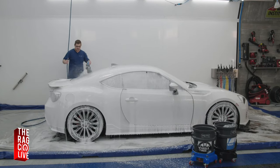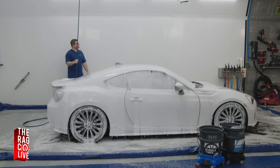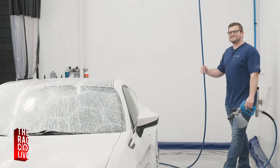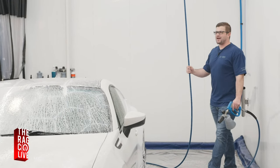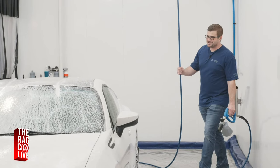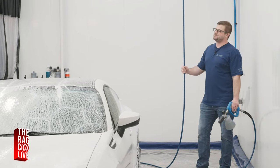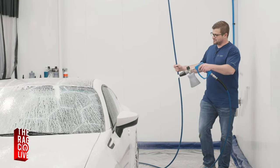The Super Foam smells incredible — intoxicatingly good. The one downside is that it has a pH of 12, so people often ask if they can use it every wash. The answer is no — please don't. You're going to dry out your trim and your clear coat. Use it once or twice a year as a decon wash, not as a regular shampoo.